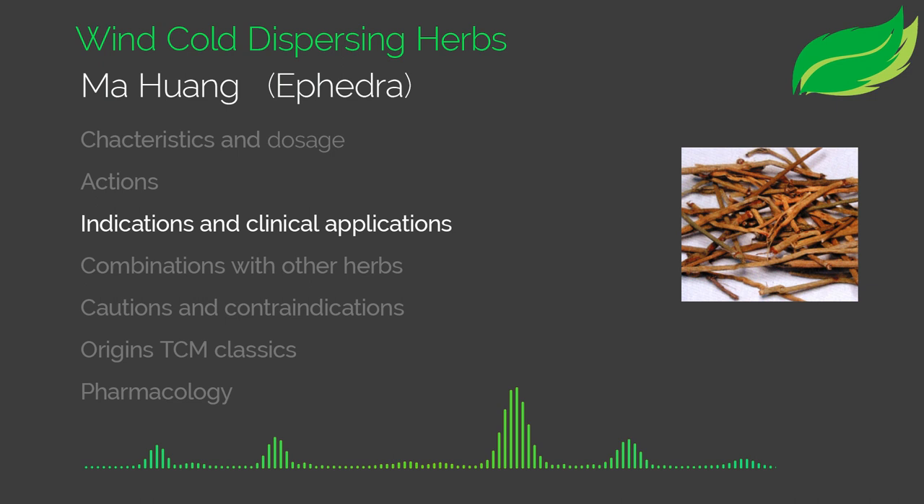Ma Huang is used as a main herb in formulas to dispel wind cold and treat symptoms like general body aches, muscle aches with acute conditions, fever, and strong shivering or aversion to cold. It's particularly used when there's no sweating as part of a wind-cold pattern. It's also used for lung-specific symptoms like a strong productive cough with thin white mucus, dyspnea, shortness of breath, and asthma. It also treats edema, especially facial edema and edema of the upper extremities.